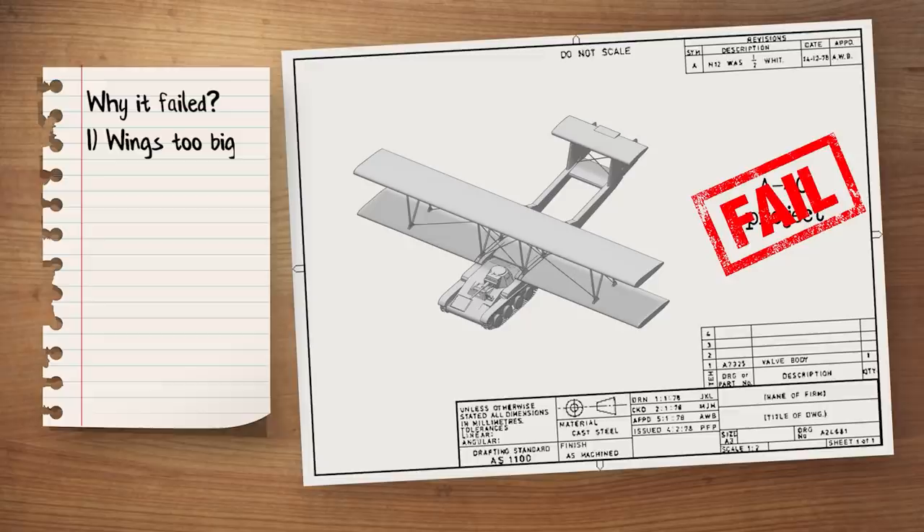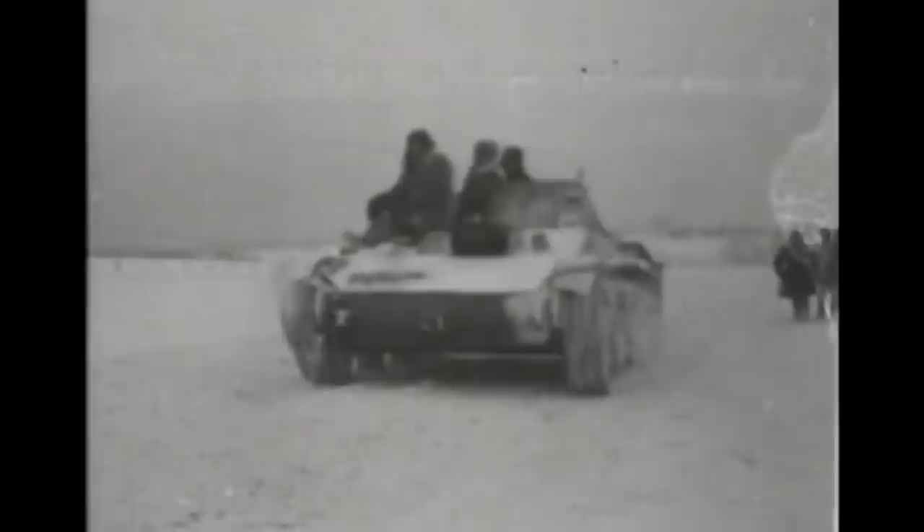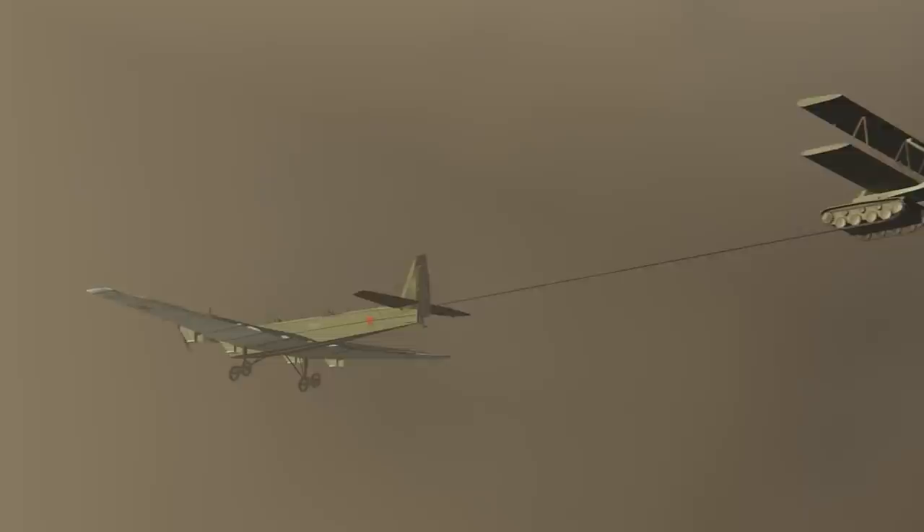So why was the test such a failure? First, the wings were simply too big and not sturdy enough, since they were made of wood. Second, it was necessary to remove ammunition and fuel from the tank to make it lighter for flight, which pretty much defeated the purpose of the tank as a combat armored vehicle. According to some sources, even the tank's turret was removed to save on weight — somewhat problematic for a tank driver in the heat of battle.